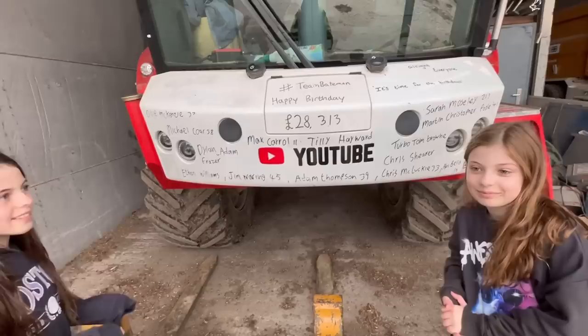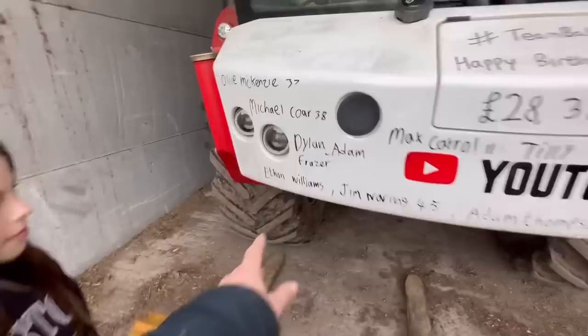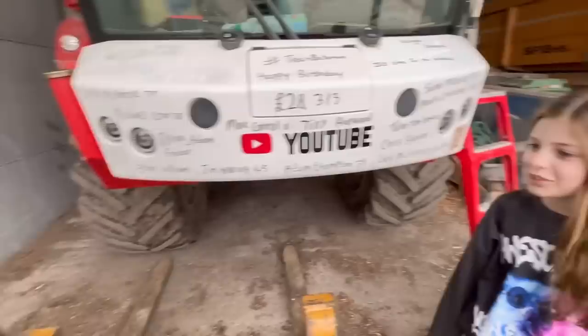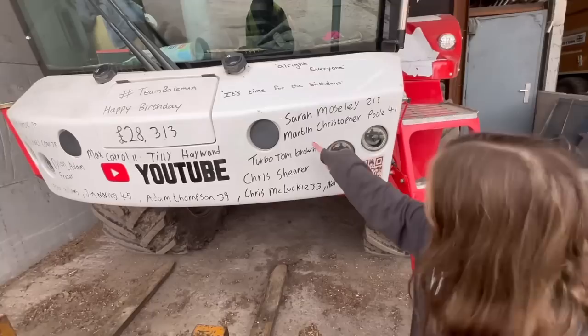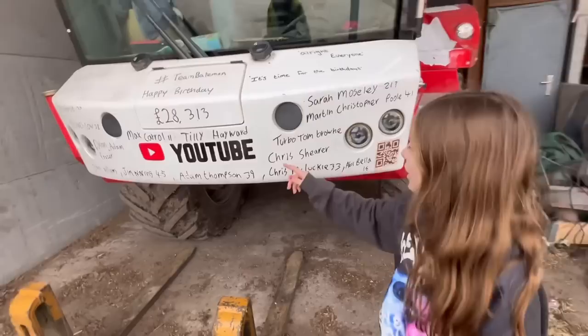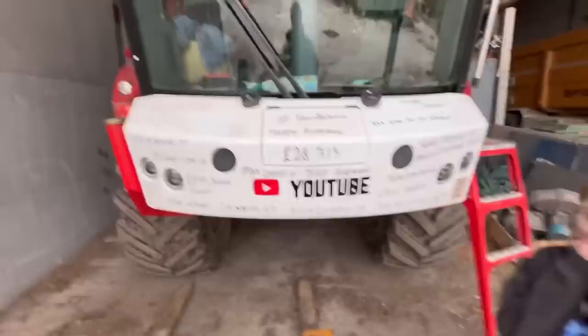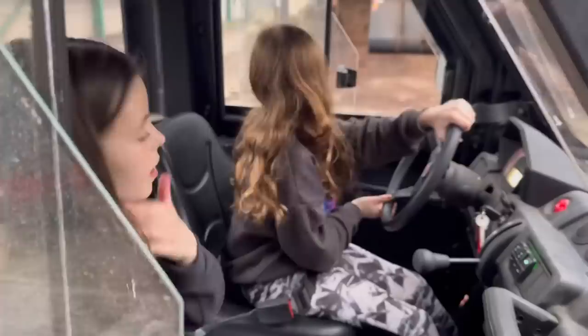We are doing the Birthday Bumper today and we have raised £28,313 so far. Off we go: Ollie McKenzie who's 37, Michael Court who's 38, Dylan, Adam, Fraser, Ethan Williams, June Warring who's 48, Max Cowell who's 11 - also 48 - Tillie Hayward, Adam Thompson who's 39, Sarah Musley who's 21, Martin Christopher Paul who's 41, Turbo Tom Brown, Chris Shearer, Chris McLucky who's 33, and Abby Bella who's 16. Happy birthday everyone! We think we'll hit £30,000 for the ambulance within 12 months of starting - fingers crossed.